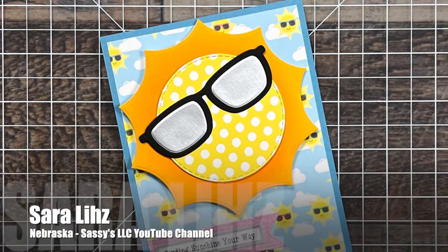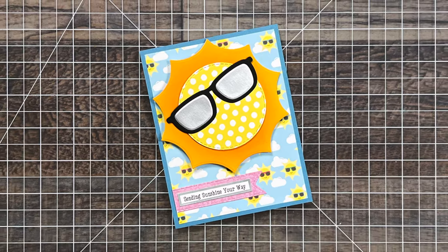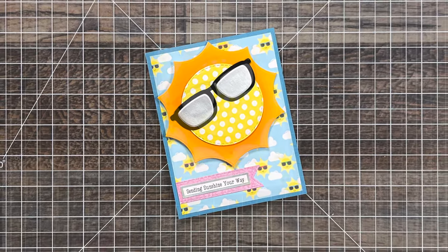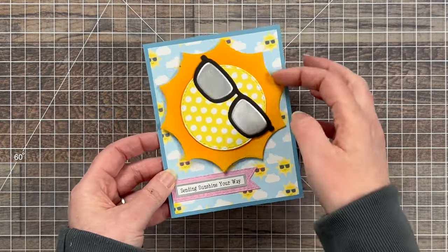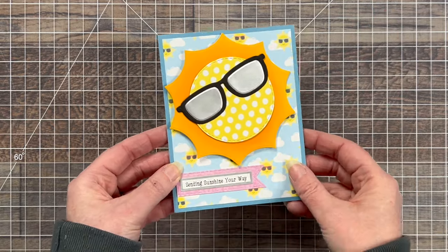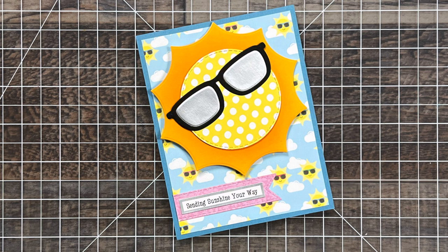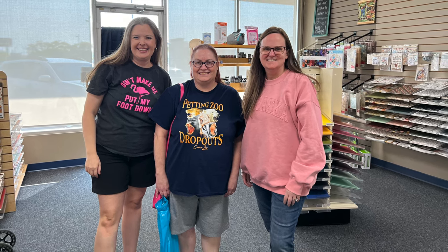This first card is from Sarah Liz of Nebraska, who you might know from her Sassies LLC channel here on YouTube. Not only is this a super adorable card but it's also interactive — look how that sun spins, and I just love the glasses on it. Another thing that makes this card special is the fact that it got handed to me personally by Sarah Liz. Recently I met her in person for the first time when we got together with Dani of Dani's Dreams for lunch and a little crafty shopping at Scrapbook Haven here in Omaha.